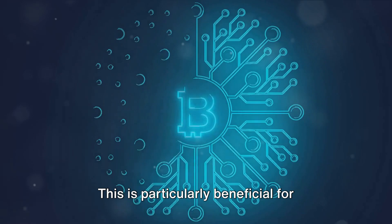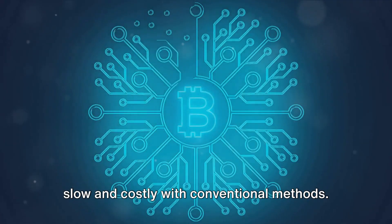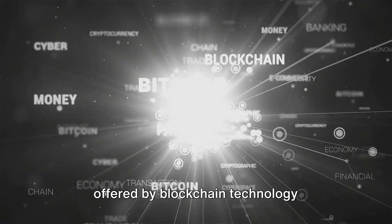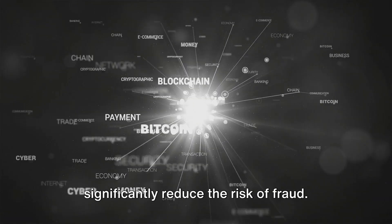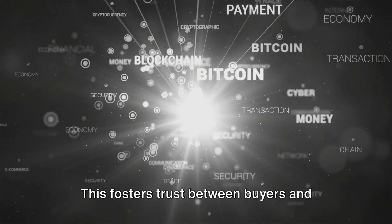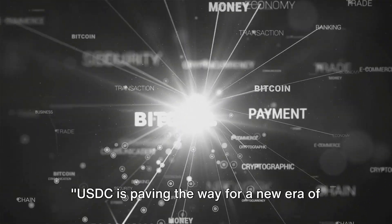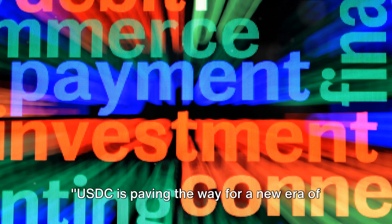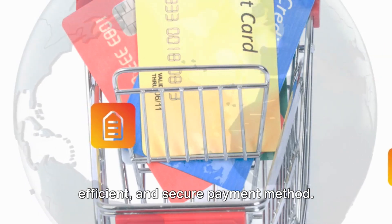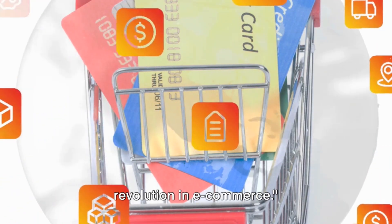This is particularly beneficial for international transactions, which can be slow and costly with conventional methods. Lastly, the transparency and security offered by blockchain technology significantly reduce the risk of fraud. This fosters trust between buyers and sellers, which is crucial in the world of online shopping. USDC is paving the way for a new era of online shopping, offering a stable, efficient, and secure payment method. This is just the beginning of a revolution in e-commerce.